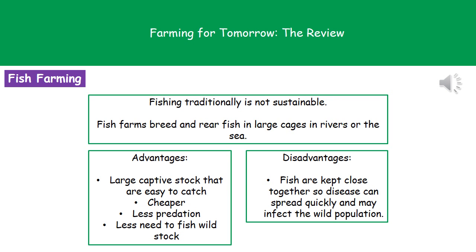If we consider fish farming first of all, traditional fishing is not a sustainable way to do it. We've developed this idea of a fish farm where we're going to breed and rear fish in large cages in rivers or the sea. It's a contained area where the fish are bred and raised throughout their whole lives and then removed as and when we need them.